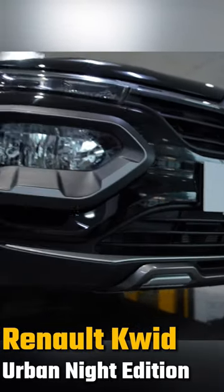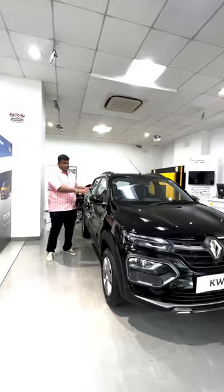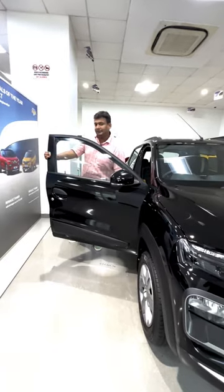In the Urban Night Edition, you will get black paint and silver accents on the exterior of the car. Inside, not many changes — you will get an illuminated scuff plate and a puddle lamp.